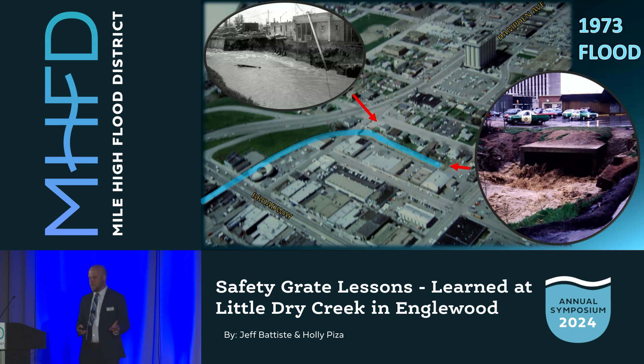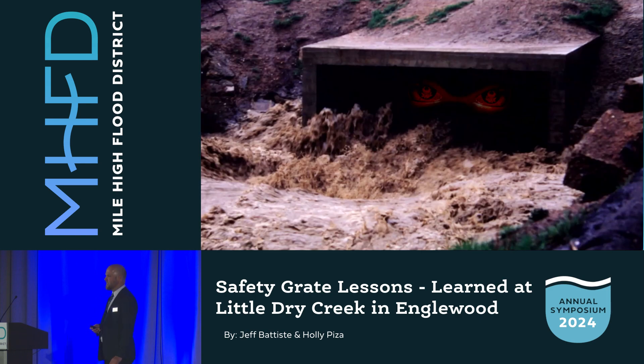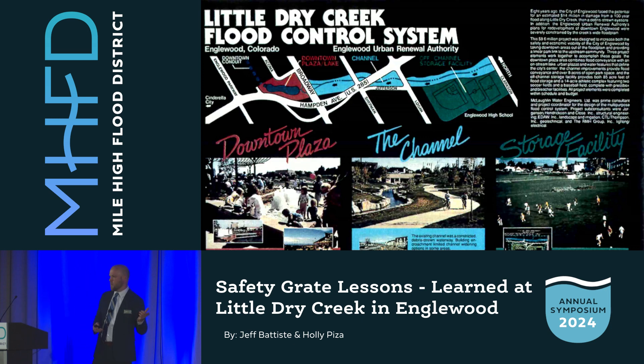With the culvert in mind, let's return to that flood in 1973. You can see the end of the open channel — it passes under Broadway and makes a sharp turn and goes underground. Here's that culvert entrance. It's turbulent. It's unsafe. And it's the entrance to a half-mile box culvert. When the flood waters go down, the risk of getting swept into the culvert seems small. The flood of 1973 marked a historical turning point for Little Dry Creek and Englewood. The ensuing 15 years resulted in significant flood control improvements and changed how the community viewed the creek.